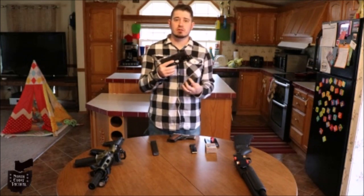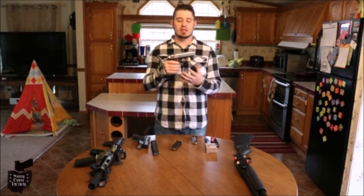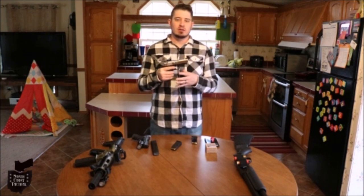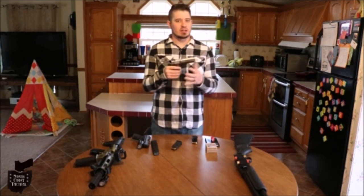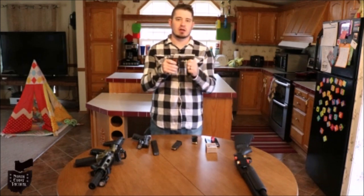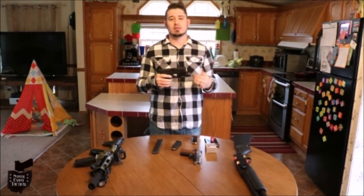Another pro for at least the Glock 19 is ammo capacity — a 15-round magazine plus one in the chamber gives you 16 rounds, as opposed to something like a 1911 that only gives you eight plus one. A lot of guys say all they need is one shot from a .45, but does that mean the intruder won't be moving, your adrenaline won't be pumping, you won't have tunnel vision, and you won't lose fine motor skills? I highly doubt it. I would take shot placement and capacity over power any day of the week — that's why I personally choose the 9mm.